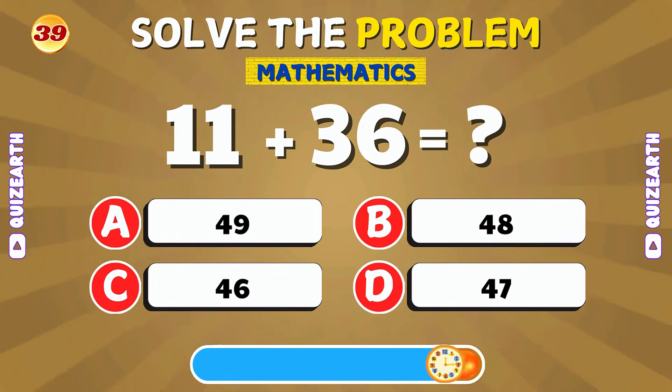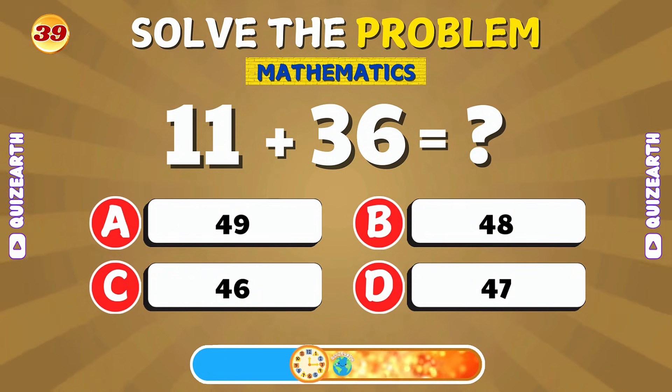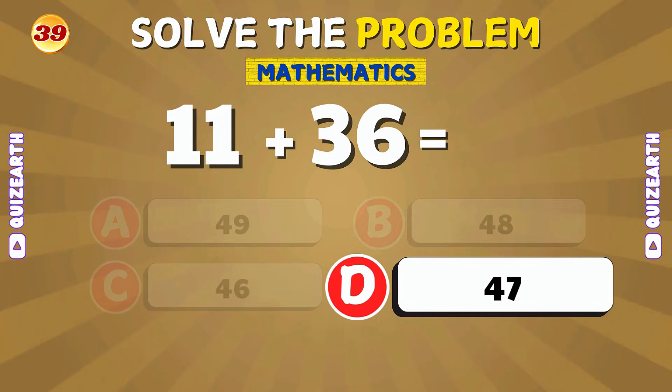Can you add 11 and 36? Awesome! The answer is 47.